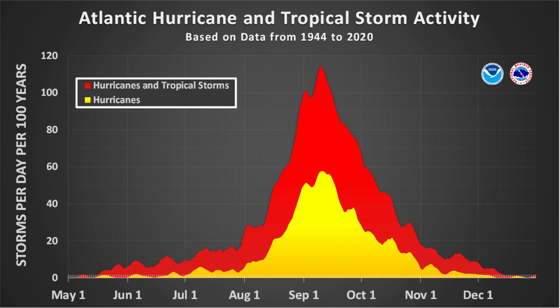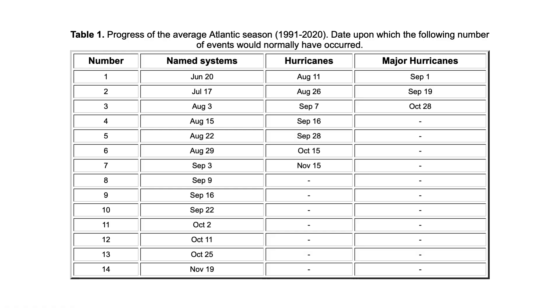In terms of where we are right now in the hurricane season, it's still early. We started officially on June 1st, and today is only the fifth day of the season. Activity this time of year is typically low. The first named system doesn't typically form until June 20th, our first hurricane doesn't form until August 11th, and our first major hurricane is typically towards the peak of hurricane season on September 1st.